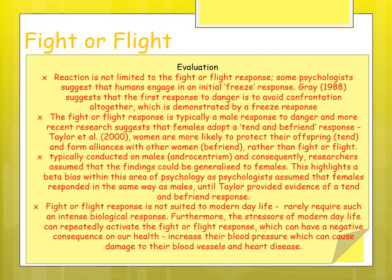Fight or flight is argued to be maladaptive to modern-day life, as we rarely encounter things requiring such an intense response. Modern-day stressors can repeatedly trigger the fight or flight response, which can negatively impact health — for example, increasing blood pressure, which can lead to coronary heart disease.